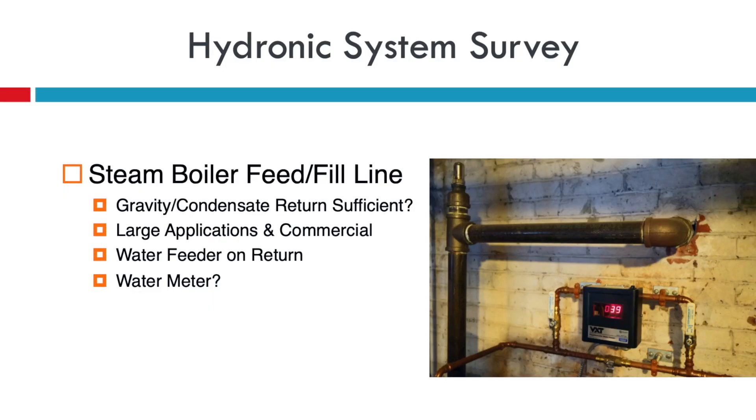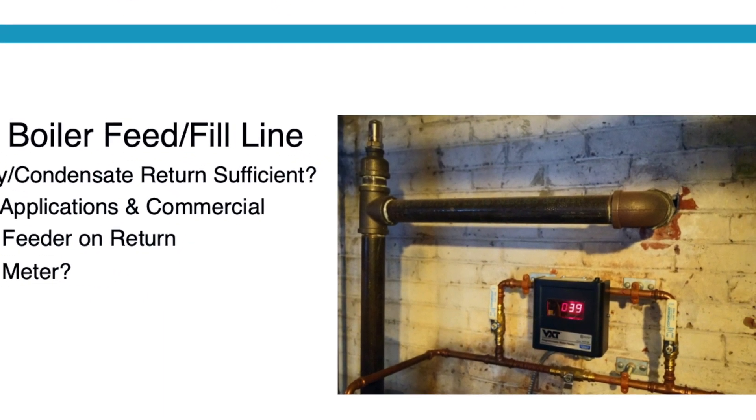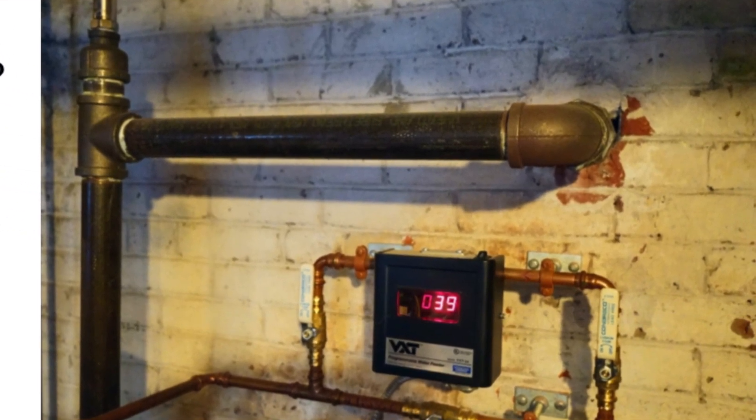When working with a steam boiler, it's really important to check the fill line and water feed. If it's gravity or single pipe, make sure the condensate return is sufficient for the new boiler. For a large boiler or commercial application, make sure the auto fill is correctly piped and properly sized. Even for a smaller residential unit, I highly recommend installing a water feeder. If you have 30 gallons going into a steam system in one year, you likely have a lot of leaks. You can see from the picture of my house over the last seven years — very tiny leaks.